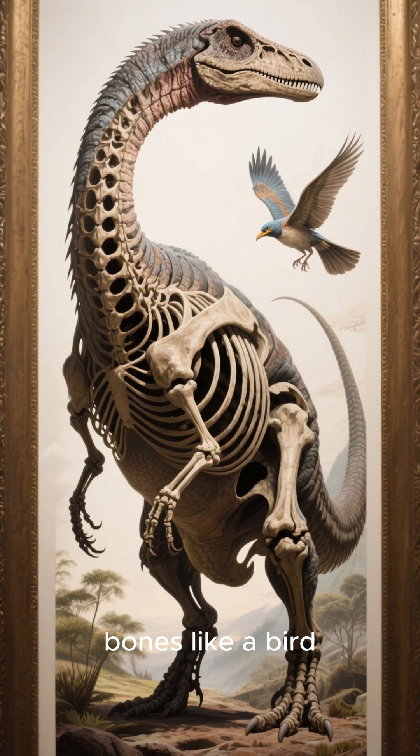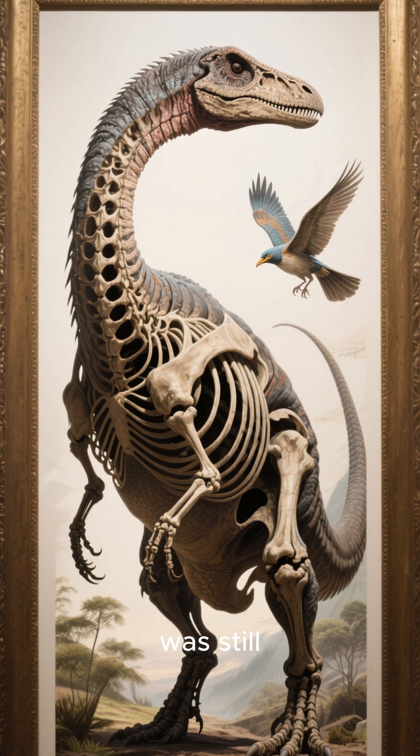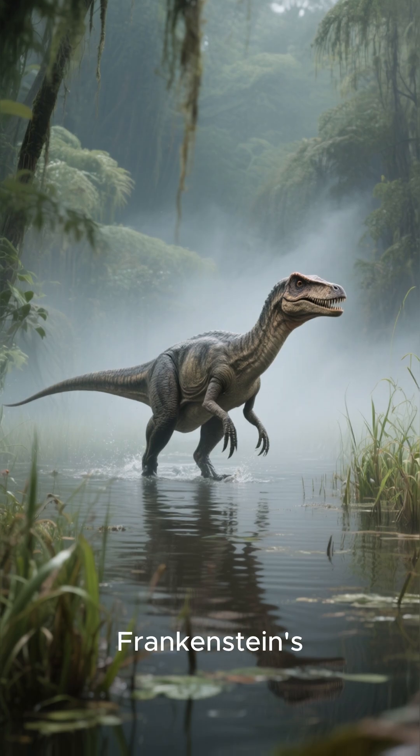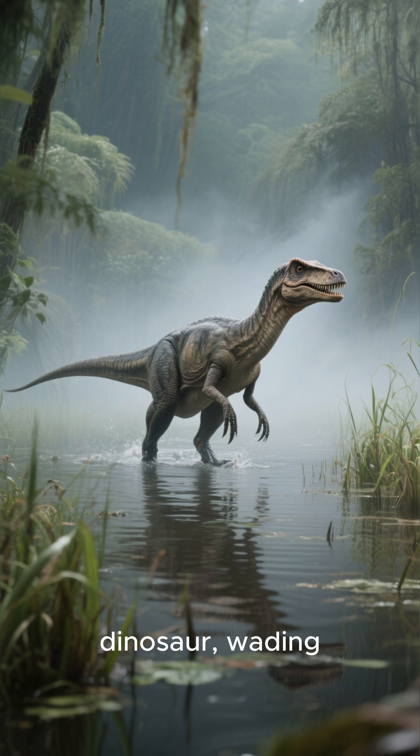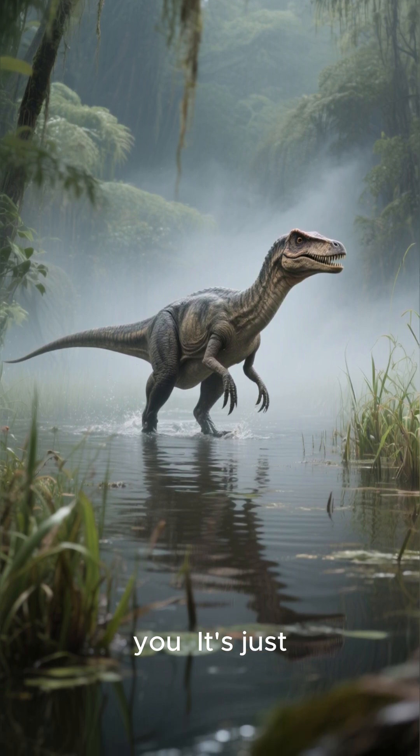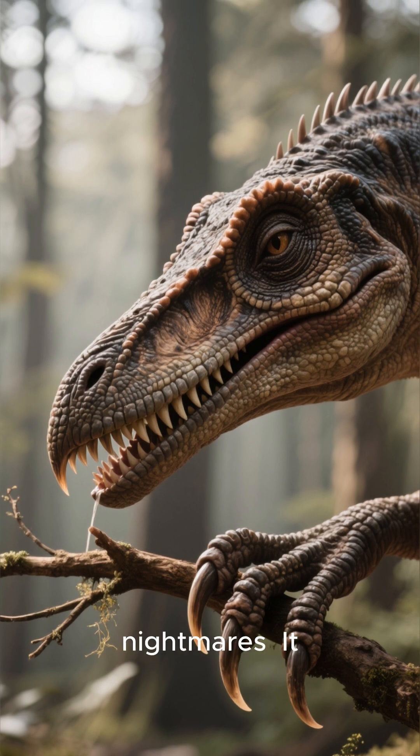It had hollow bones like a bird, making it lighter than it looked, but it was still enormous, weighing over six tons. Imagine this giant Frankenstein's monster of a dinosaur wading through a swamp. It's not hunting you. It's just living — a gentle giant built from the parts of nightmares.